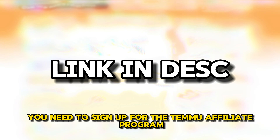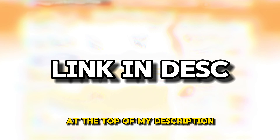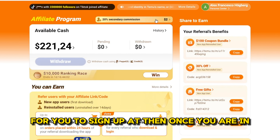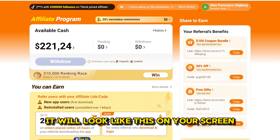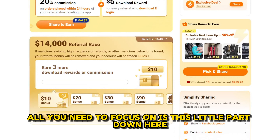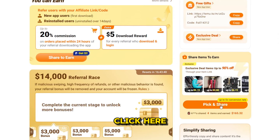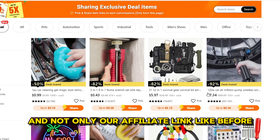First of all, you need to sign up for the Temu Affiliate Program — I have linked the signup form at the top of my description. Then, once you are in, it will look like this on your screen. For this method, all you need to focus on is the section that says 'Share Items to Earn.' Click here. This is where we can share specific products to people, and not only our affiliate link like before.